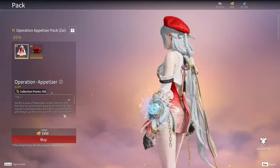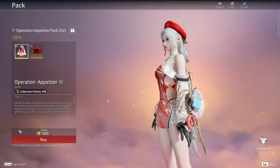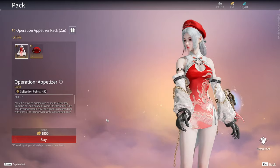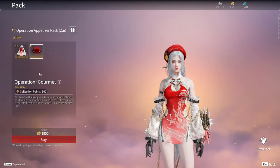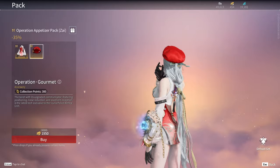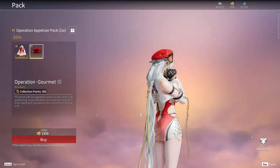But first, let's talk about these fantastic skins. For Zai, we have the Operation Appetizer set, an outfit that I absolutely love and will try to buy. Along with it, there's the beautiful Operation Gourmet Beret, a fantastic set for anyone who loves this character.